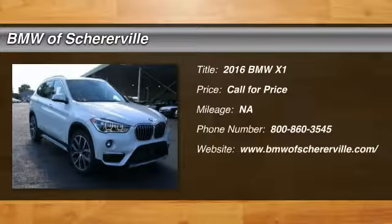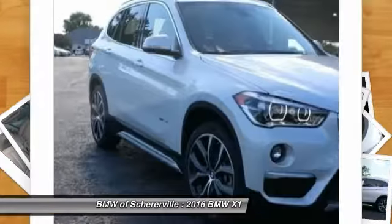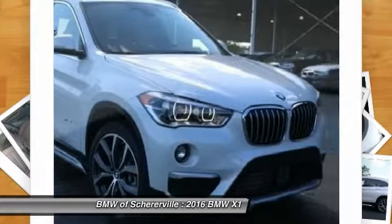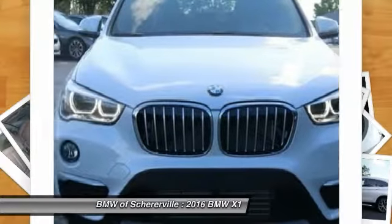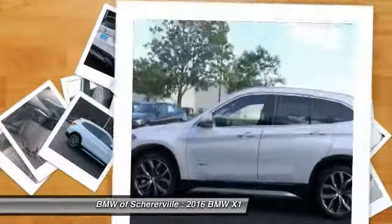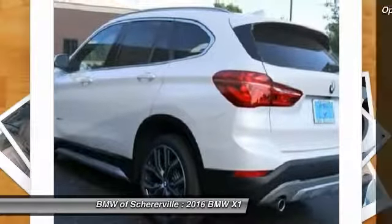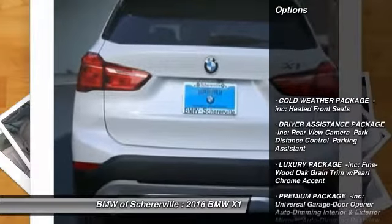The 2016 BMW X1. Based on the BMW 3 Series, the X1 is a compact crossover SUV. Slightly smaller than the X3, the X1 gives you all the refinements, power, and style of other BMWs in a slightly smaller, sporty, and easy-to-navigate option. Here are some of this vehicle's great options.